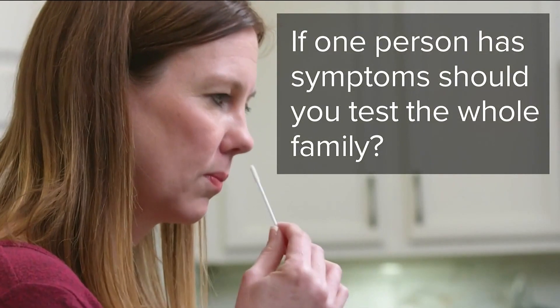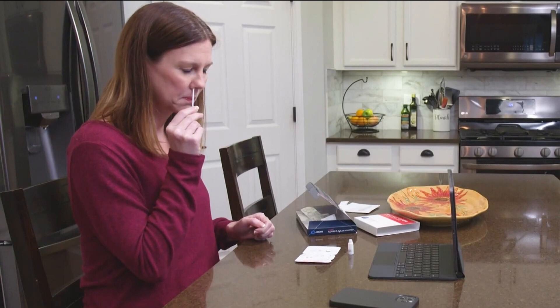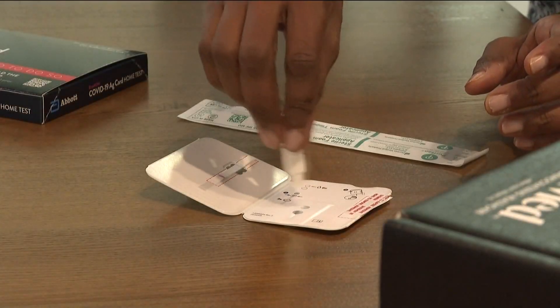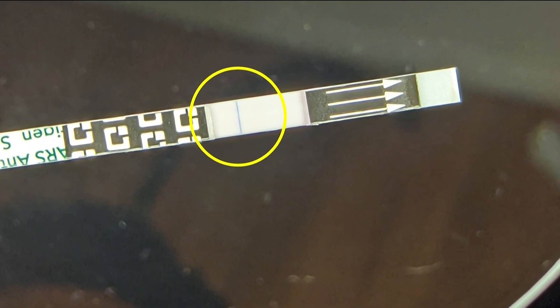Viewers also asked: if one person has symptoms, should you test the whole family? Dr. Reddy says you don't need to go that far at first. If you have someone who has symptoms in a household, or was at an event where someone turned up positive, it makes sense to test that person. Then, if they're negative, wait and test them again. Only if they're positive should you test the whole family.